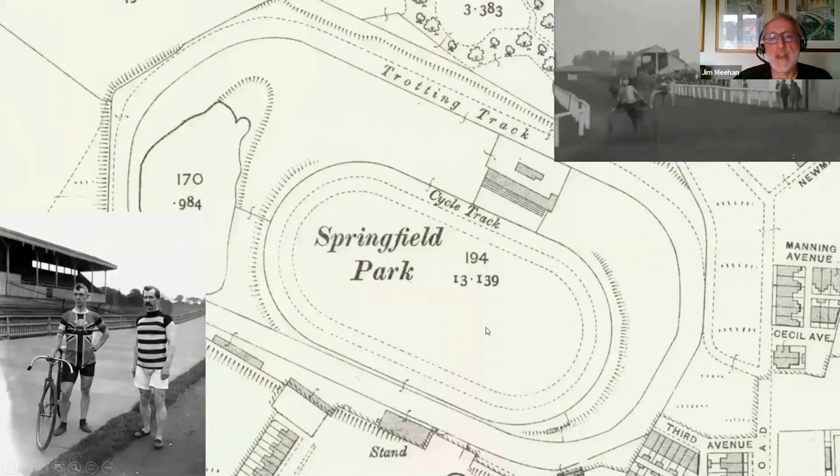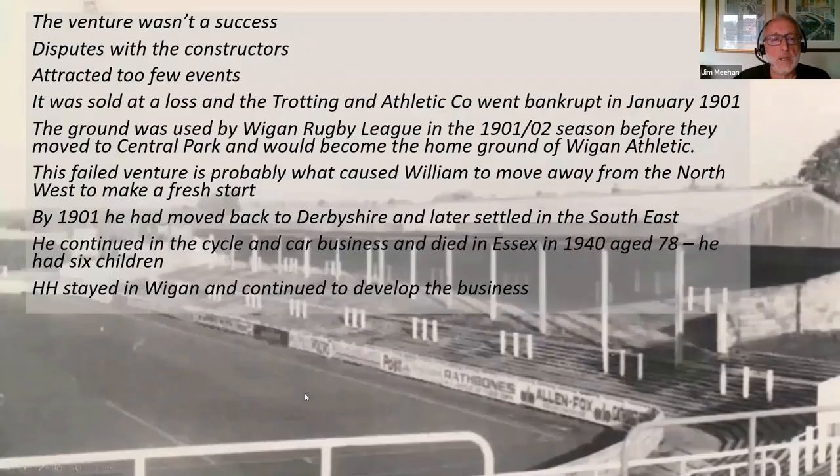Springfield Park was created with a running track, a cycling track and a trotting track around the outside. But unfortunately it wasn't a success for a whole myriad of reasons — disputes with the builder over the quality of the cycle track, not enough capital raised, probably didn't attract enough events or people. The company went bankrupt in January 1901. It did go on to become Wigan Athletic's home ground, and I believe it was used for at least a season by Wigan Rugby League in 1901-02 before they moved to Central Park.